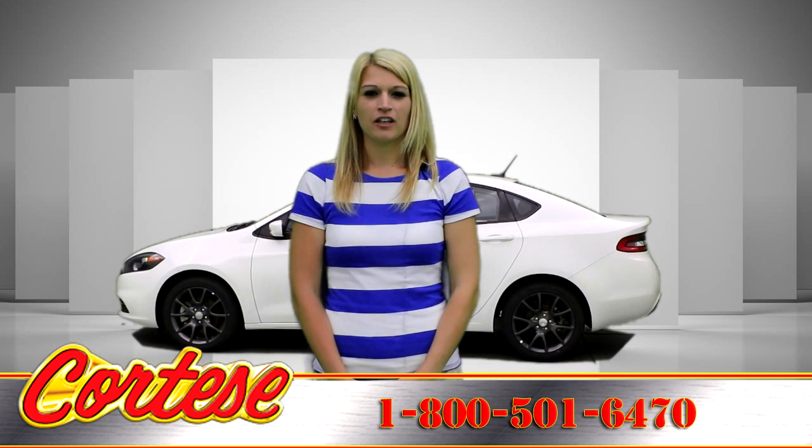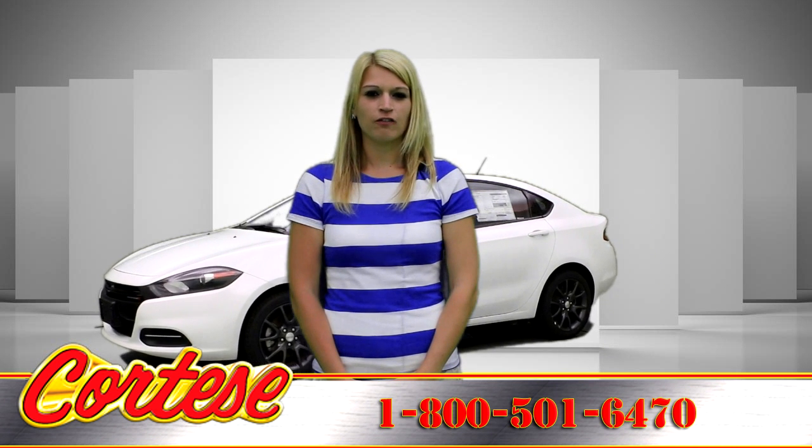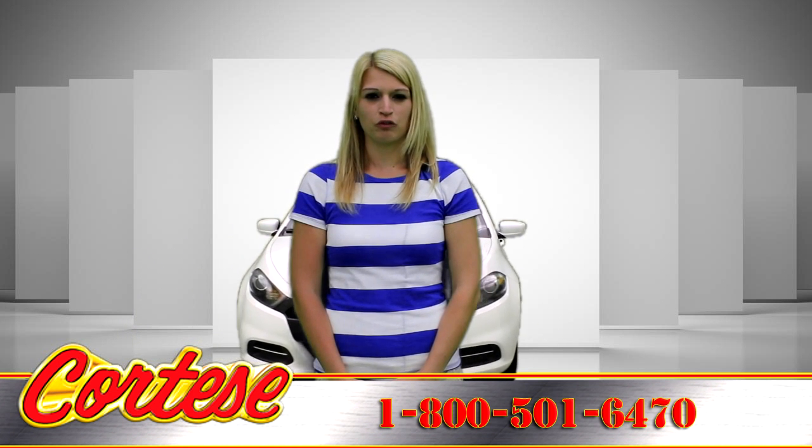Call for more information or a no-obligation test drive and information on unadvertised incentives: 1-800-501-6470. Proudly serving Rochester, New York in the Genesee Daily for over 40 years.